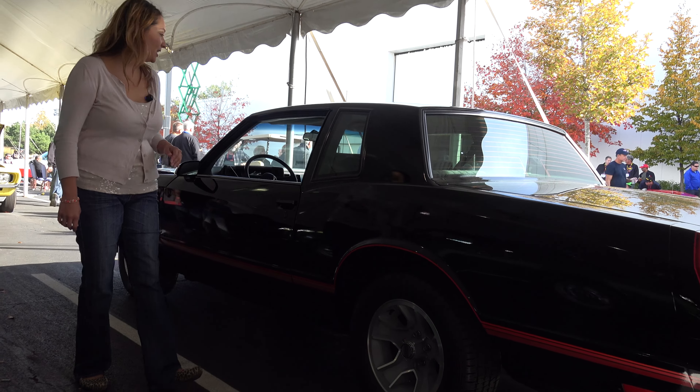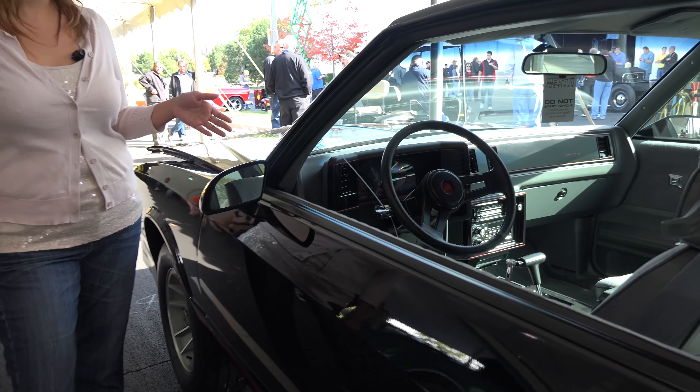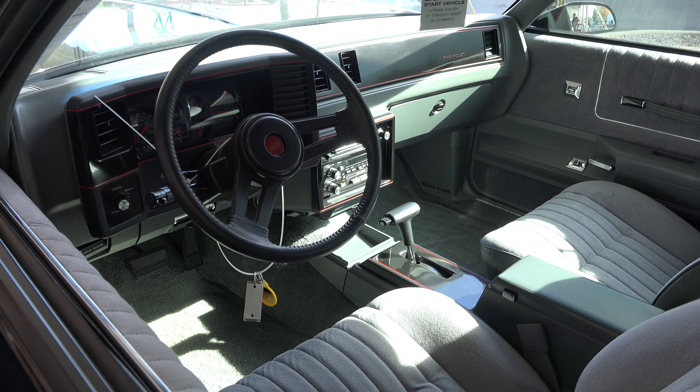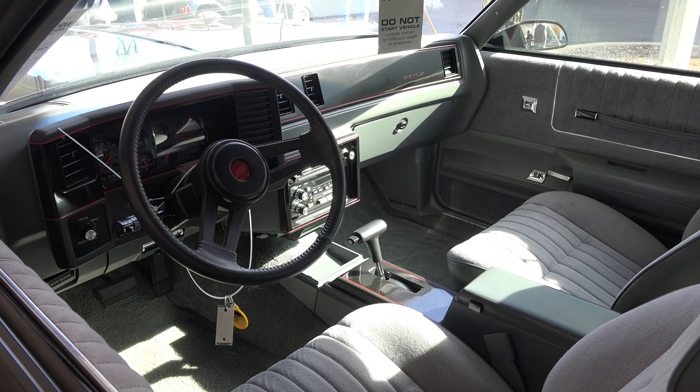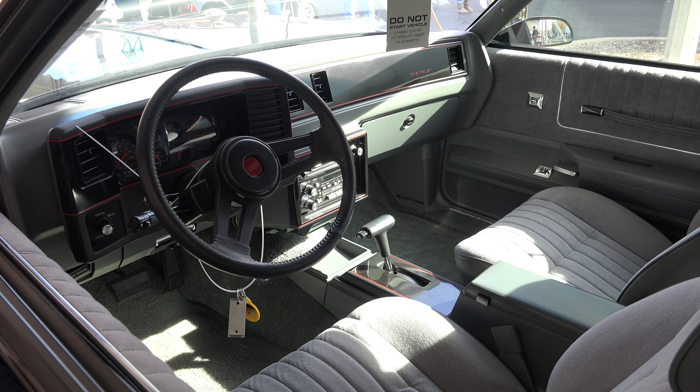And let's take a look at the interior. Now it's believed to be 16,900 original miles on this. It's the last year for the Monte Carlo SS, and vehicles are hard to find in this condition.